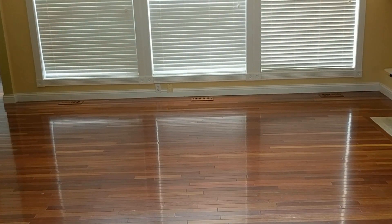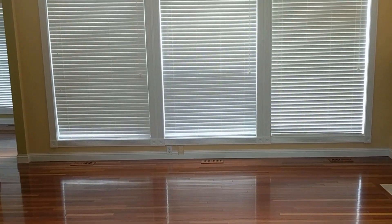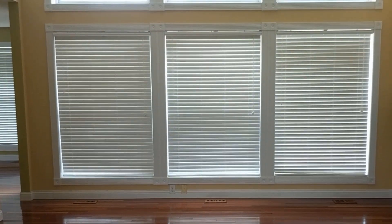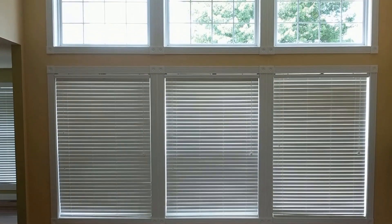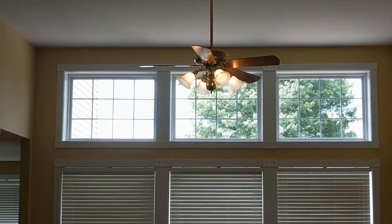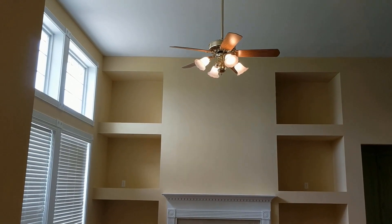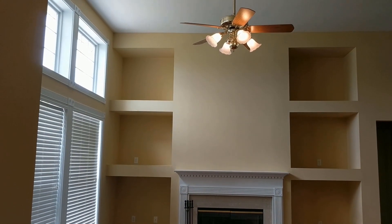Hi, this is Danielle the Domestic Scientist, and today I'm participating in the Sparkle and Shine Summer Challenge 2020. In today's video I want to do some work in my living room. I have very high ceilings and a lot of natural light that comes into this room, so I want to create a light and airy feel for summer.